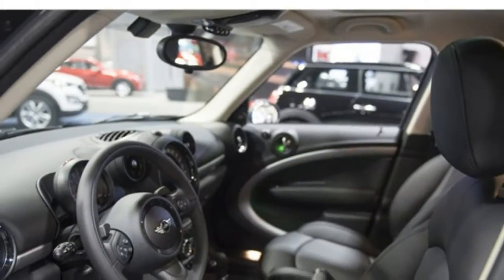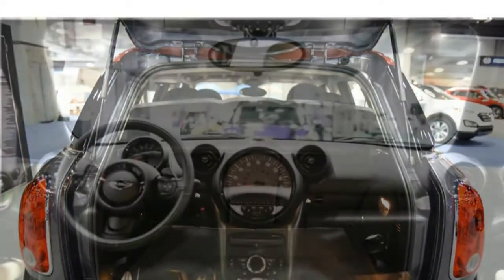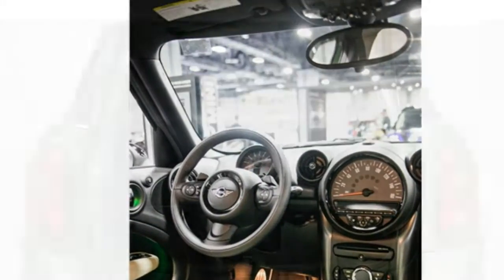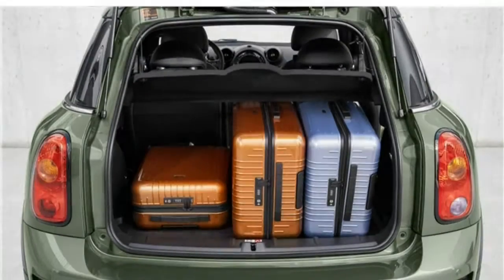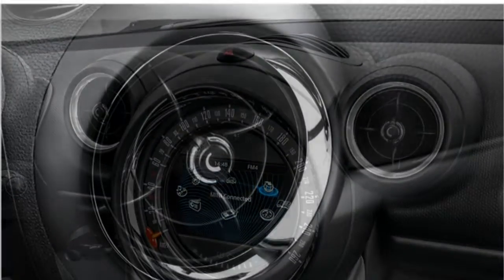Handling and braking: despite its larger size, the Countryman handles like a smaller Mini. It has responsive steering with little body lean. Its ride is comfortable, though it can be a little firm over off-roads. The Countryman comes standard with a driving mode system that allows you to adjust the vehicle to your driving preference. Front-wheel drive is standard and all-wheel drive is available.